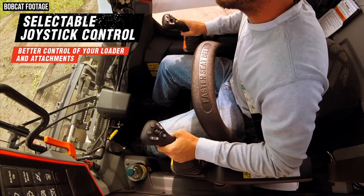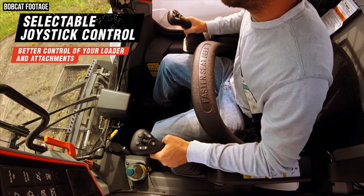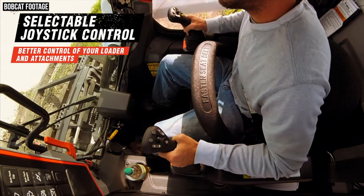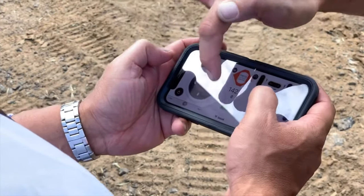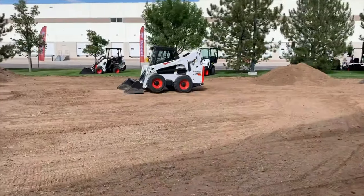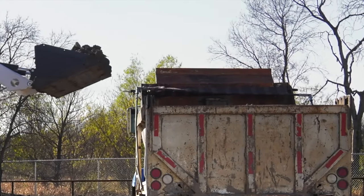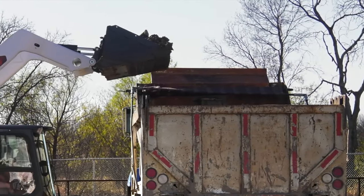In terms of controls, the loaders feature Bobcat's latest selectable joystick control with drive response mode, speed management, steering drift compensation, and horsepower management. All new R-series loaders are also compatible with Bobcat's new Max Control remote control system, allowing you to drive these machines from your iPhone or iPad. Bobcat has also included electric pedals, which enabled the introduction of dual bucket positioning — a feature that automatically keeps a load at a consistent angle when raising and lowering throughout the lift cycle, allowing experienced operators to work faster and making operation easier for new operators.